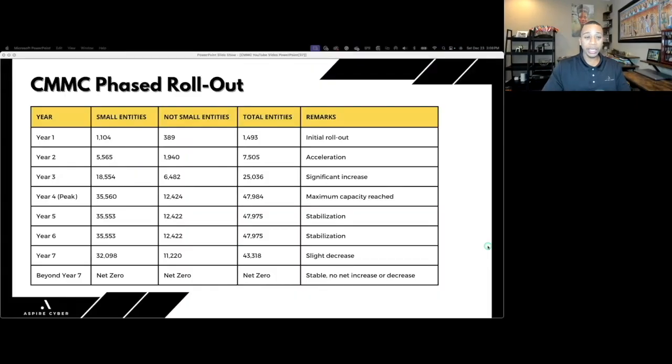The good news is the DoD stated that the CMMC rule will not show up in solicitations or contracts until 2026 or later — so it is going to be a phased rollout. No surprise there. The initial rollout in 2026 looks at just under 1,500 entities having DFARS 7021 in their solicitations. By year two that number accelerates, by year three it's around 25,000, and by year seven there's a slight decrease.